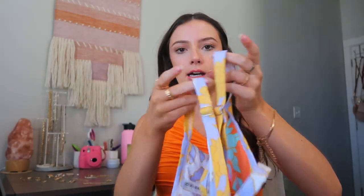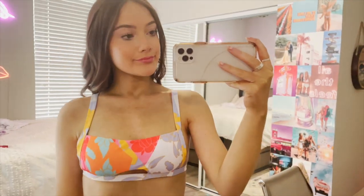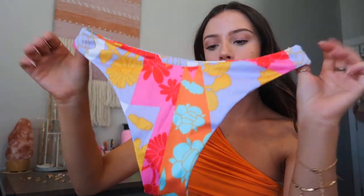Next is this ribbed flower print bikini set. It has a little cut-out at the bottom and a pretty straight cut neckline with clasps in the back and adjustable straps. The bottoms are ribbed as well — I thought they'd run a little big but they fit me pretty well. I pull them up a little higher for a high-rise fit. I really like the back — super cute. I will say the top runs a little small and I wish it had a bit more coverage on the sides, but it's still really cute.